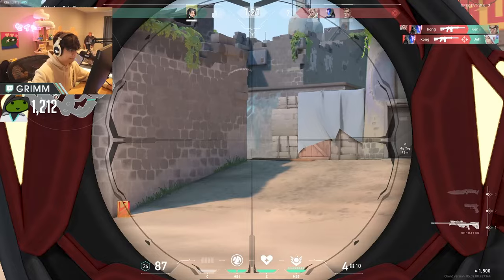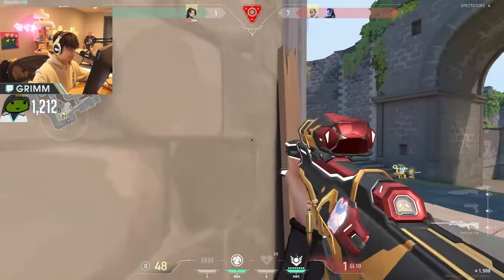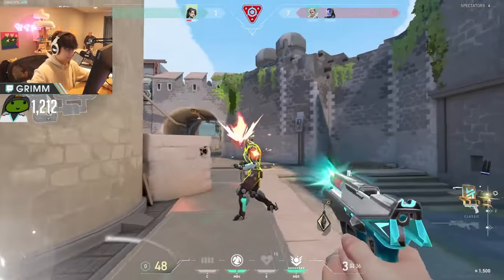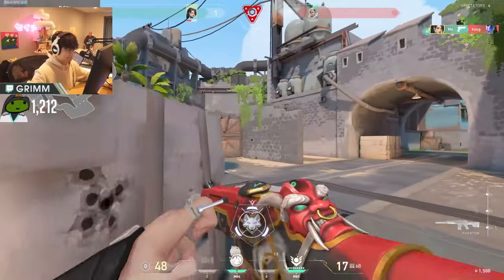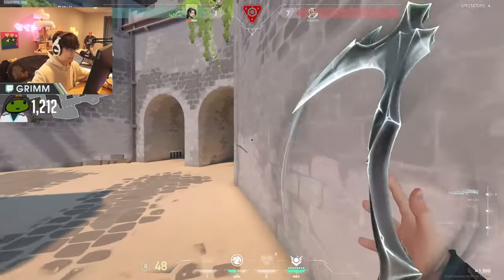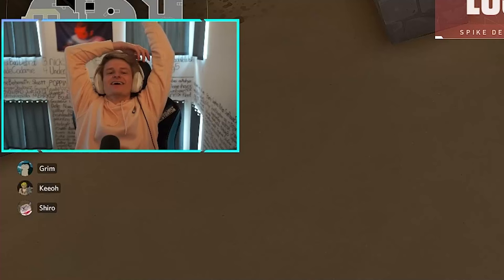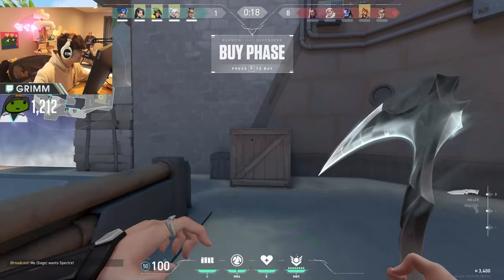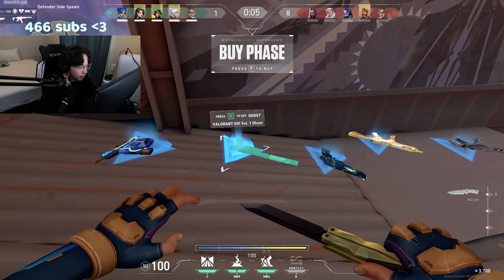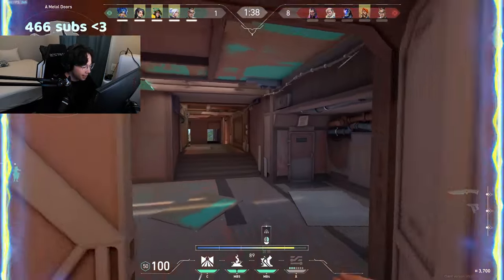One bullet. No way! One enemy remaining. Nice try man. I would've won that. Yeah, I want to buy. Actually, I can't buy you. I have a Frenzy, a Ghost, a Sheriff, a Stinger, and a Specter. I'm actually ace. I'm out of here — I'm acing this round. Nobody can stop me.